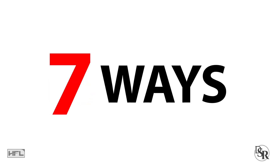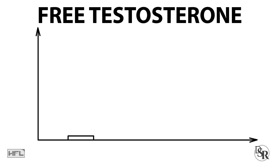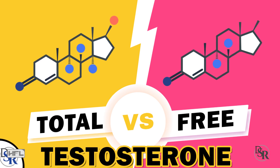Today I'm going to reveal 7 clinically proven ways to quickly and naturally increase your free testosterone levels — no drugs. In a previous video, I discussed the difference between total and free testosterone levels.